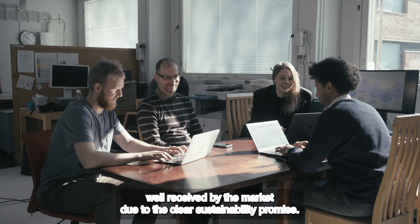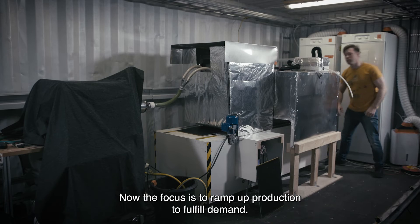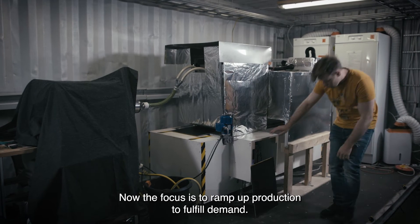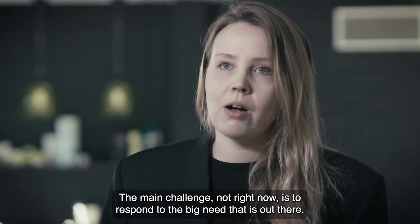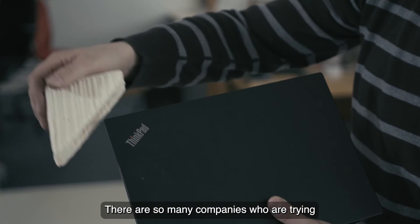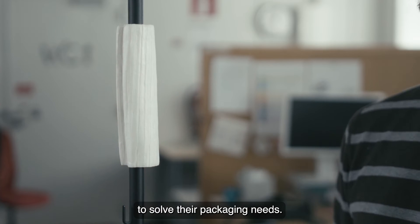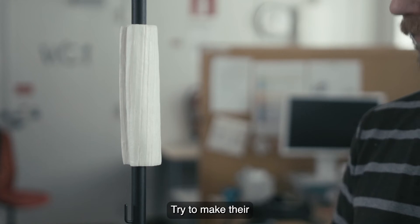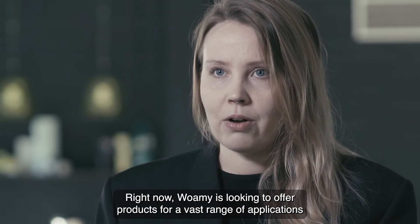The startup has been well received by the market due to the clear sustainability promise. Now the focus is to ramp up production to fulfill demand. The main challenge right now is to respond to the big need that is out there. There are so many companies trying to solve their packaging needs and make their packaging more sustainable — and they already would need this material right now.